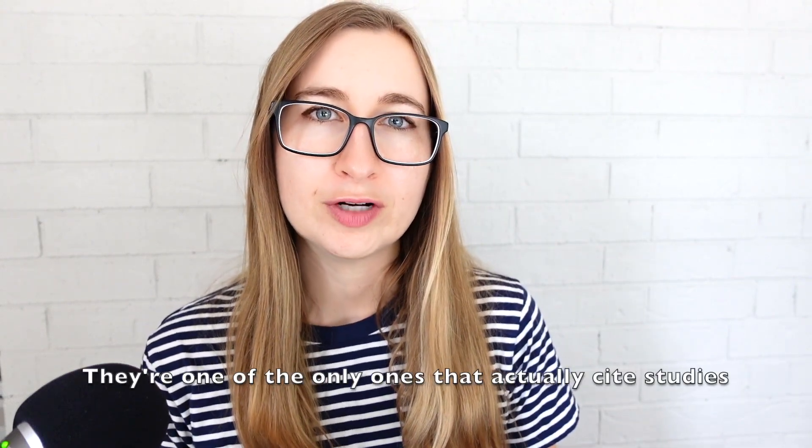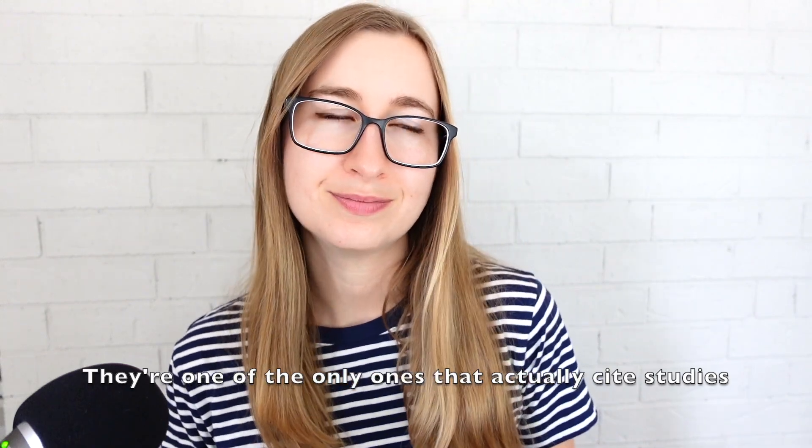If you're interested in these, I will link a Healthline article below that has some more information on them. Healthline is my favorite of the different medical pop-science type sites.